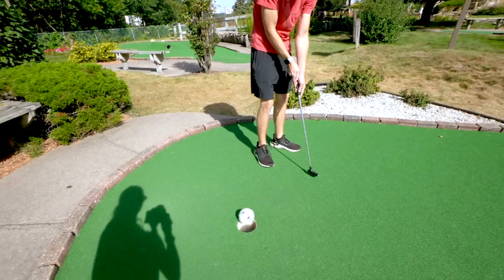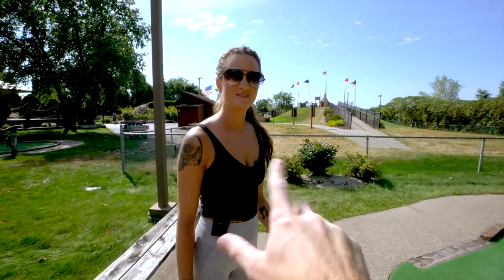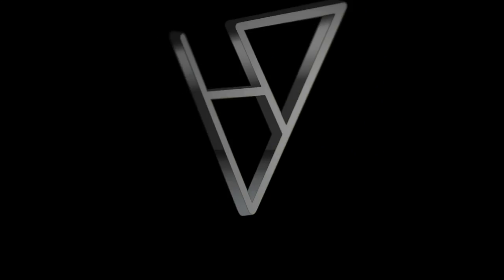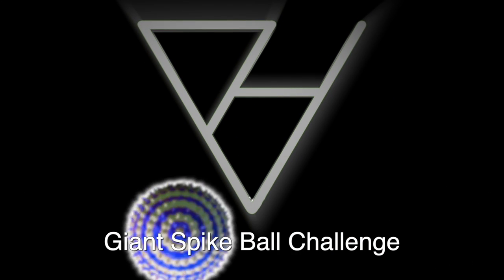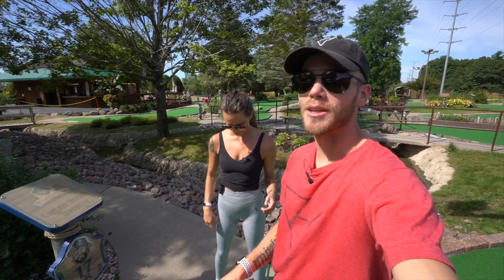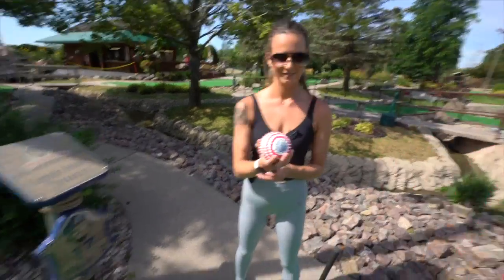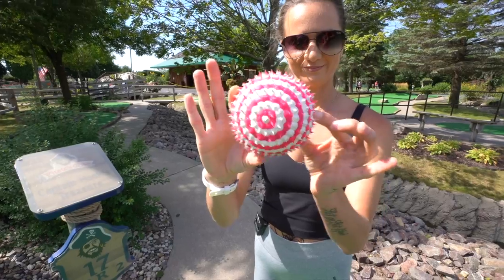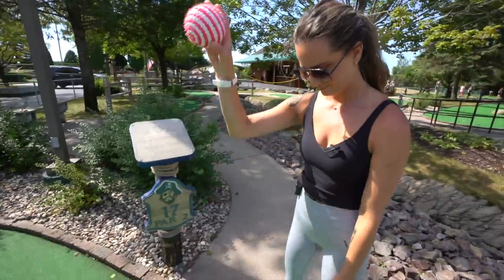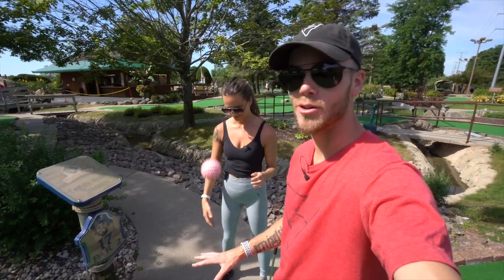How are you so good at this? If you get a hole-in-one on this course, I will give you five hundred dollars. How's it going everybody, welcome back to another video! Today we're doing something different — we're out here at Pirates Cove Adventure Golf in Wisconsin and we're playing with these super bouncy giant spiked balls. They're squishy, they bounce like crazy, and we're using them as our golf balls today.